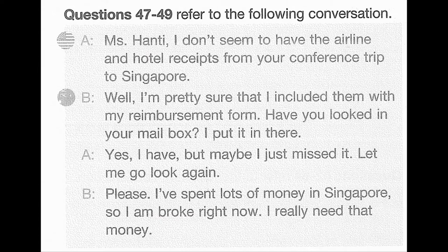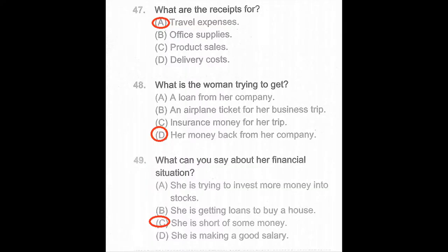Questions 47 through 49 refer to the following conversation. Ms. Hunty, I don't seem to have the airline and hotel receipts from your conference trip to Singapore. Well, I'm pretty sure that I included them with my reimbursement form. Have you looked in your mailbox? I put it in there. Yes, I have, but maybe I just missed it. Let me go look again. Please — I've spent lots of money in Singapore, so I'm broke right now. I really need that money. Number 47: What are the receipts for? Number 48: What is the woman trying to get? Number 49: What can you say about her financial situation?